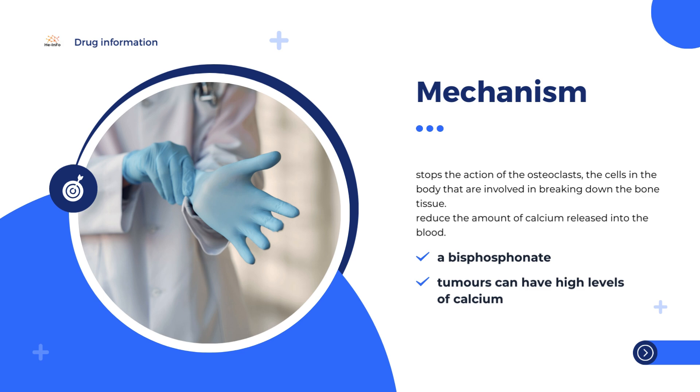The active substance in Eclasta, zoledronic acid, is a bisphosphonate. It stops the action of the osteoclasts, the cells in the body that are involved in breaking down the bone tissue. This leads to less bone loss in osteoporosis and less disease activity in Paget's disease.